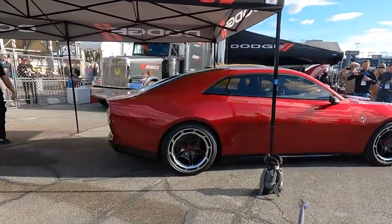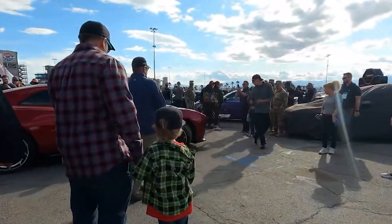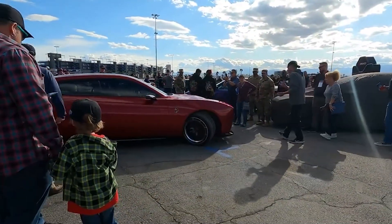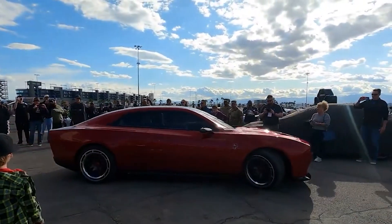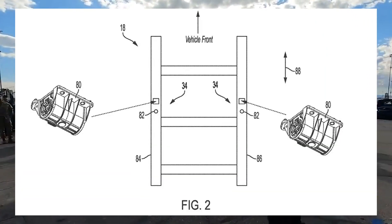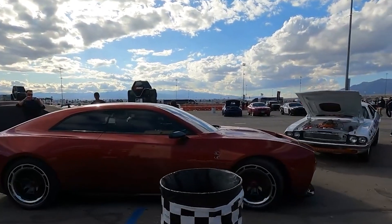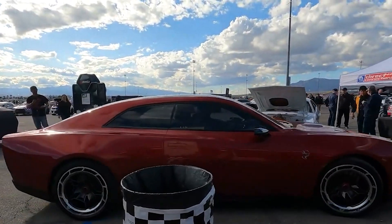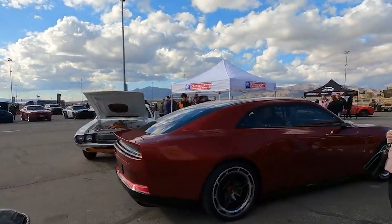But sound is only one part of the equation. A big thing with muscle cars are the vibrations that the massive, roaring V8 creates, and Dodge aims to provide the same holistic sensory experience with this new EV Charger. To achieve this, the patent reveals the incorporation of two force generators mounted beneath the vehicle. These generators will produce vibrations that synchronize with the exhaust, allowing drivers and passengers to feel the car's power as they hear it.